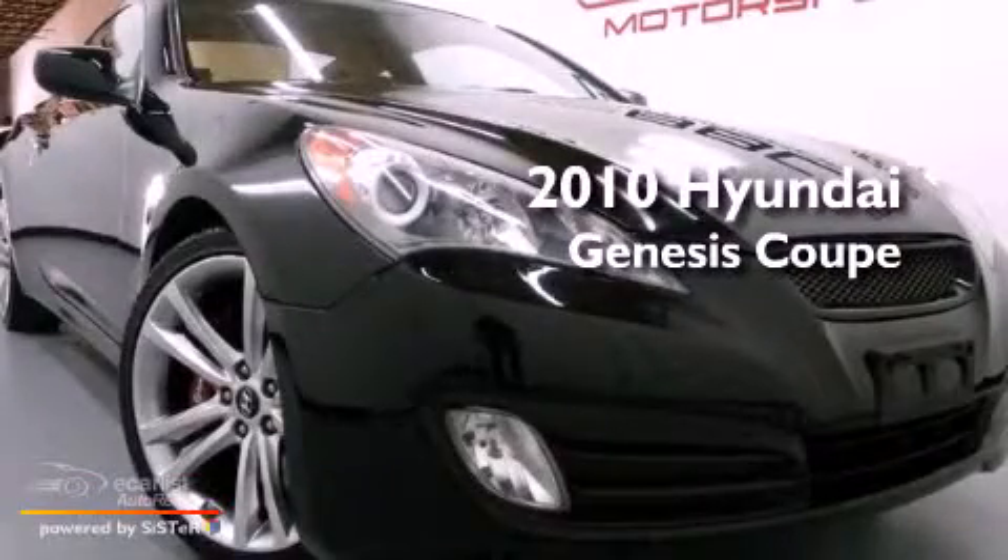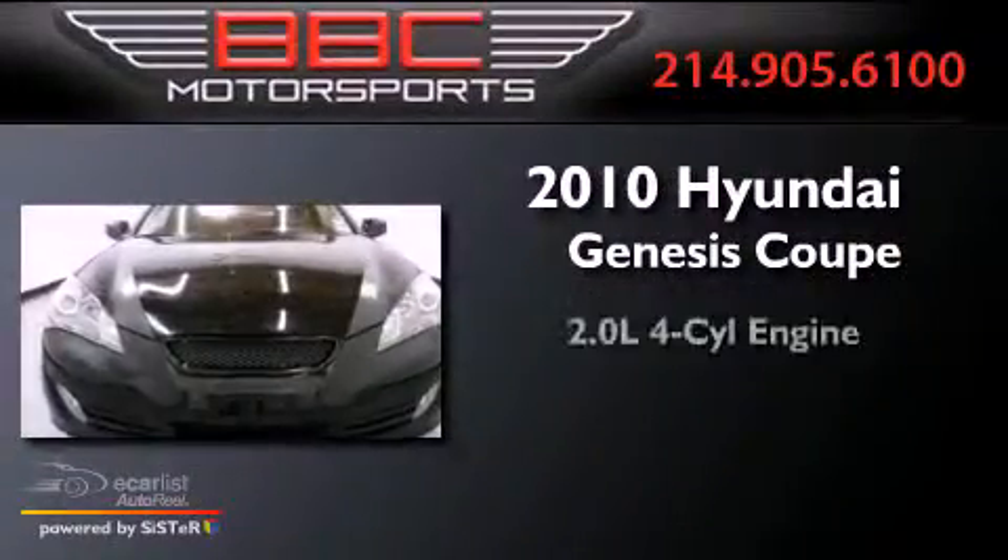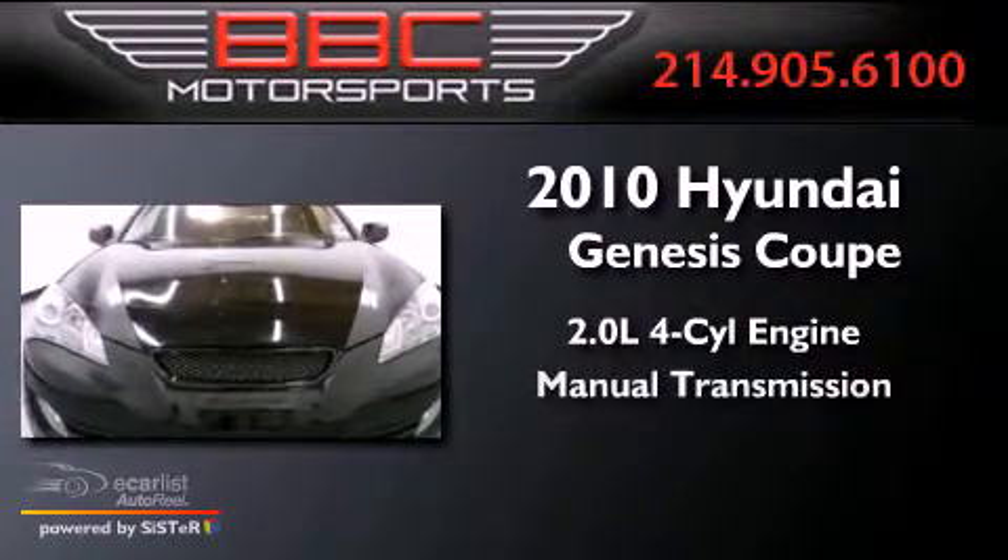This is a 2010 Hyundai Genesis Coupe. It has a 2.0-liter four-cylinder engine and a manual transmission.